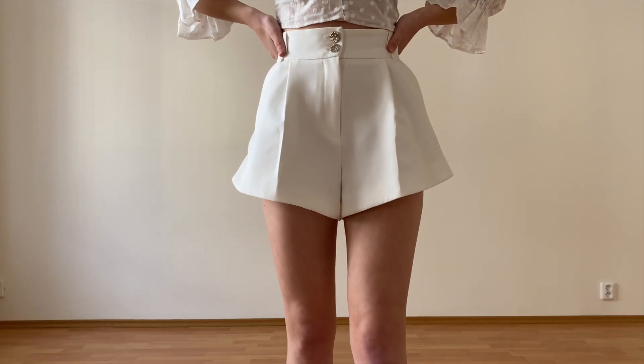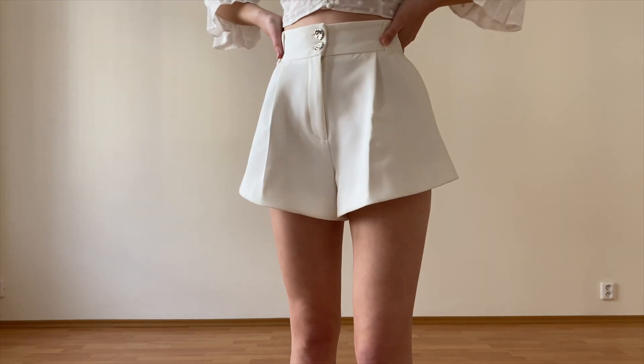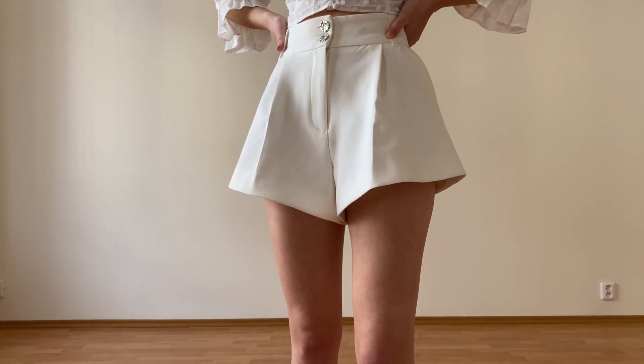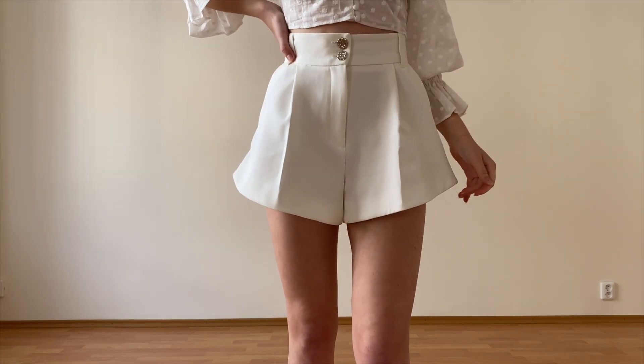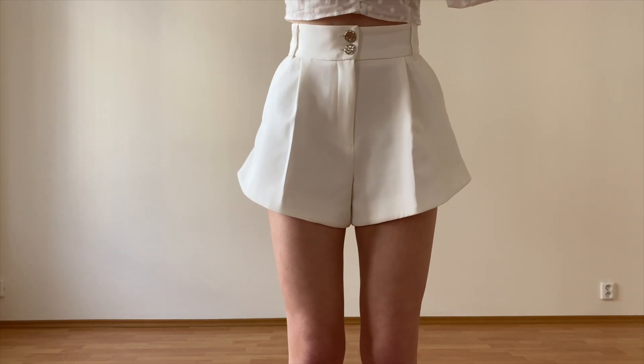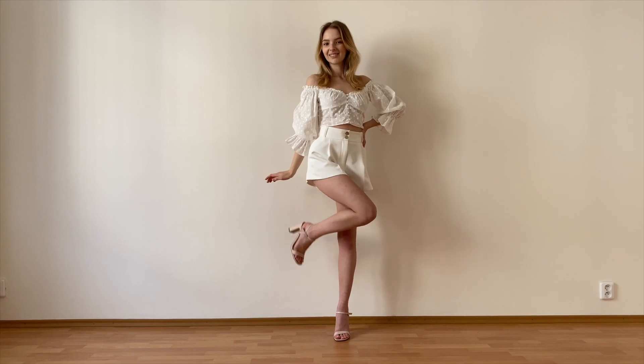The shorts are from River Island and I've shown them before here on my channel. I've said it before but they are a summer must-have. I love everything about them — the fit, the style, the details, everything. Believe me, you're not gonna regret getting these.